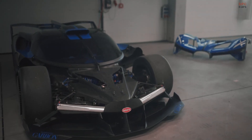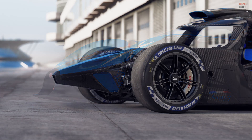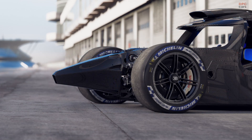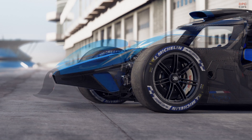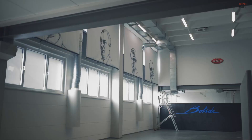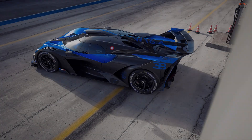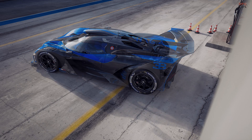Along with incredible power, precision and performance, a track-only hyper sports car must possess exceptional levels of safety, which is why the Bugatti Bolide features an innovative new carbon fiber monocoque developed to the same demanding Fédération Internationale de l'Automobile LMH and LMDH requirements as Le Mans race cars.